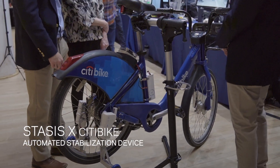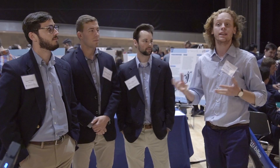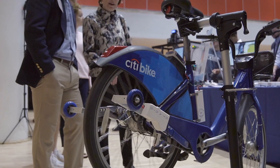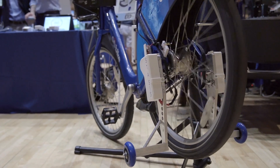Bike riding in New York City is not very accessible to handicapped people or to people that are pretty uneasy riding bikes. What we are developing here is a completely modular device that attaches onto a city bike without any modifications to the bike at all.